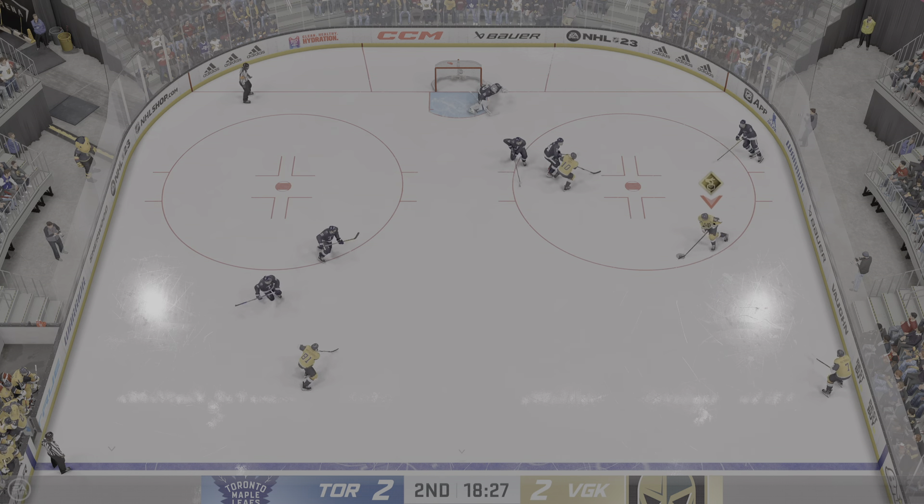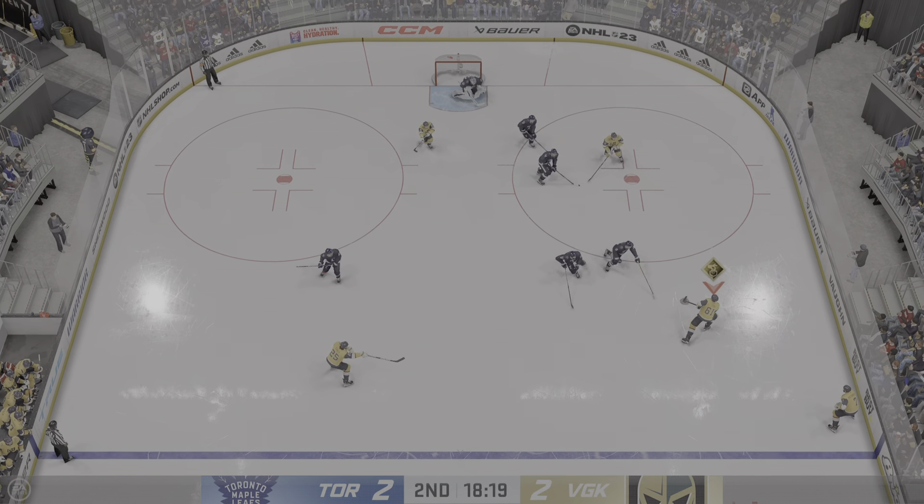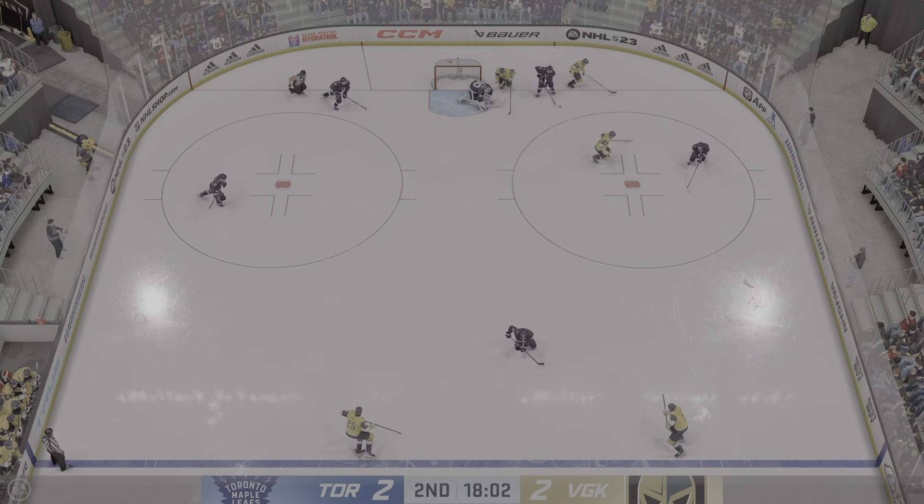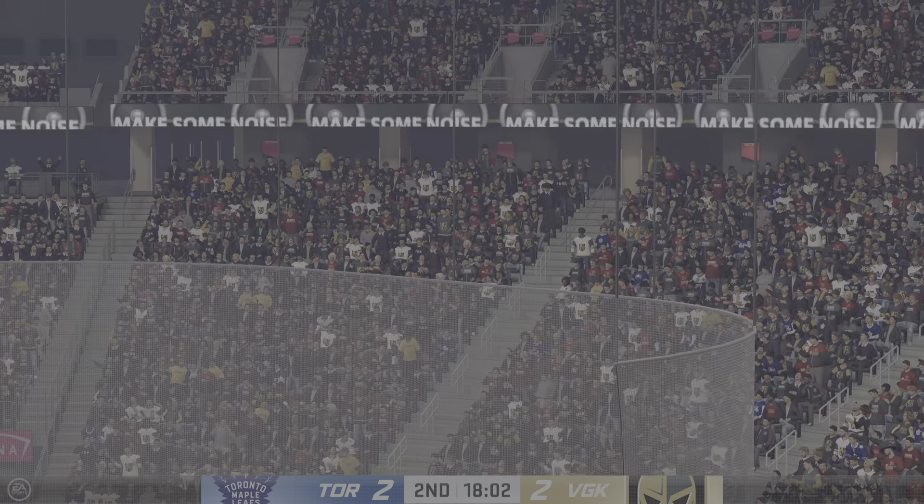Now the pressure ramped up on the penalty kill there as they go into that last power play tie. They do a really nice job — they keep the game knotted as the power play wasn't able to cash in.